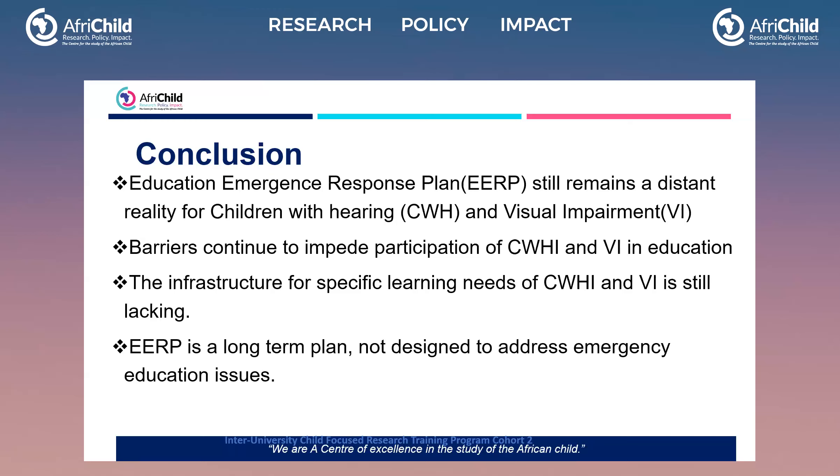We noted in our full report that in 2016 and 2017 there was a large influx of refugees into these settlements, and even when we were doing our research, we could see vehicles ferrying people into the settlements. We found that the EERP is a long-term plan not really addressing emergency education issues for refugees in these refugee settlements.